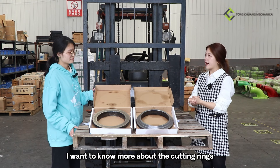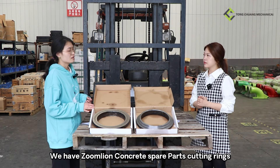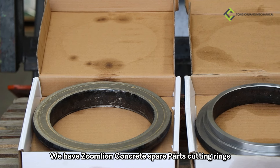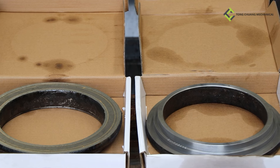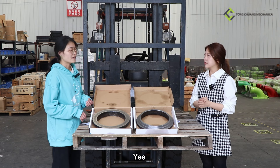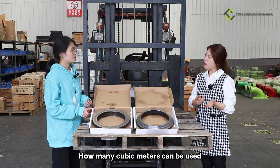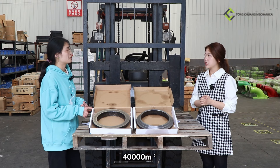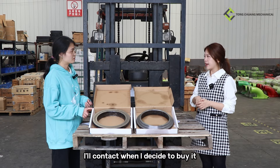Hey Amy, I want to know more about the cutting rings. Can you introduce them to me? Okay, we have a Drumline concrete spare parts cutting ring, and the model is 260. Is it made of alloy and suitable for all pump trucks? Yes, it is. How many cubic meters can it be used for? 50,000 cubic meters. Okay, I will contact you when I decide to buy.